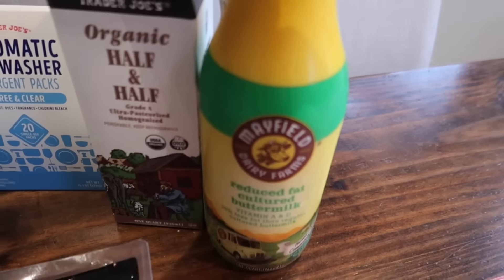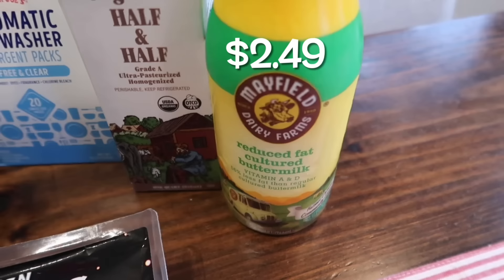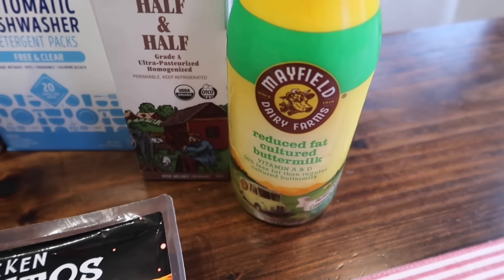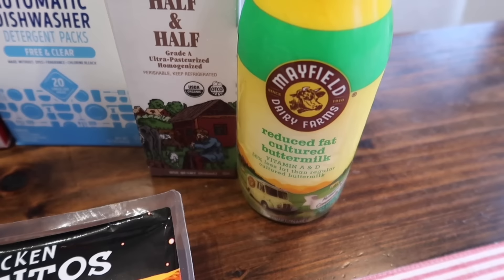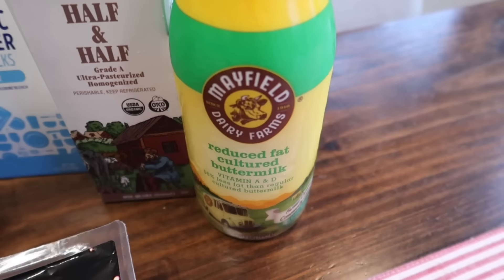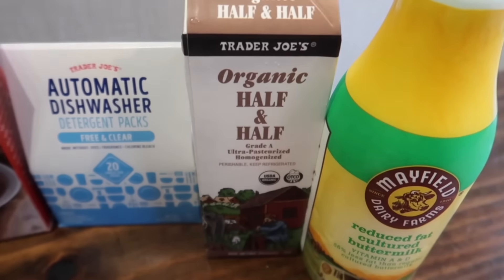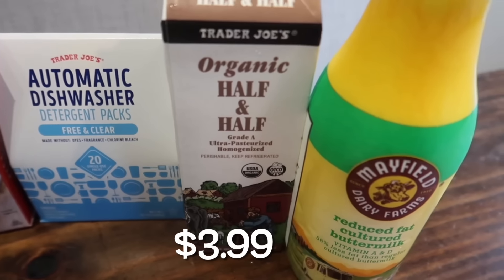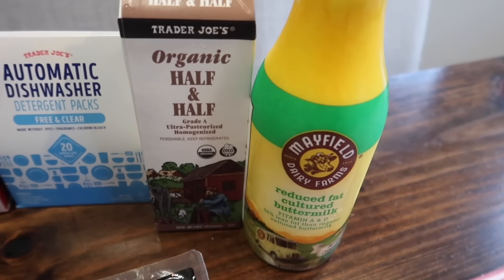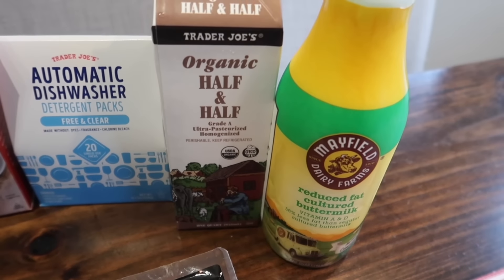We grabbed some buttermilk. I have been making homemade buttermilk biscuits and they are so good. I've been getting heavy cream, putting it in my stand mixer, making homemade butter and buttermilk — it's not that hard but it is a process, and you need a lot of heavy cream. This week I was just like, I'm just gonna buy the buttermilk. I also picked up this big thing of organic half and half — lately I've just been liking half and half in my coffee. All the creamers are really sugary, so I picked that up.